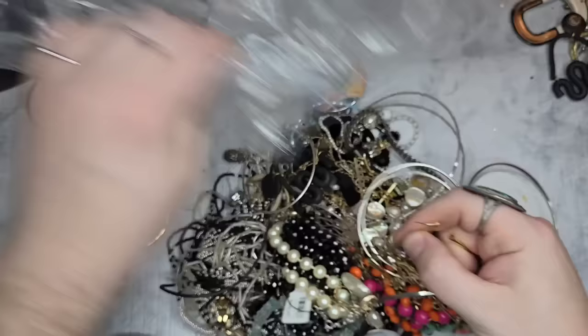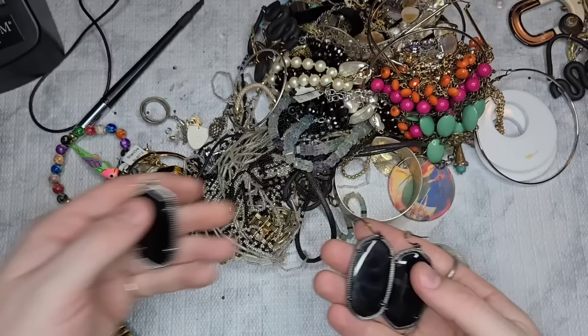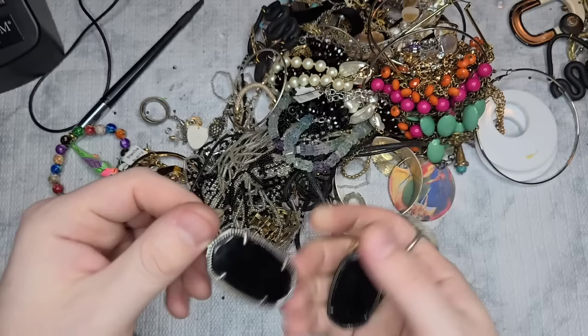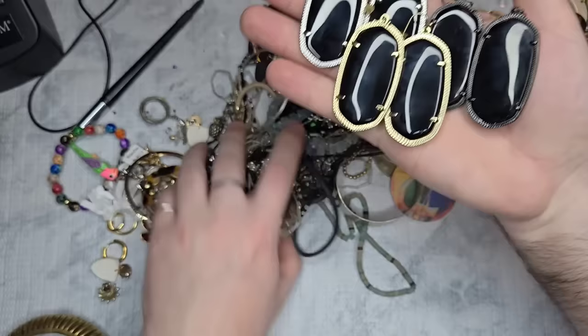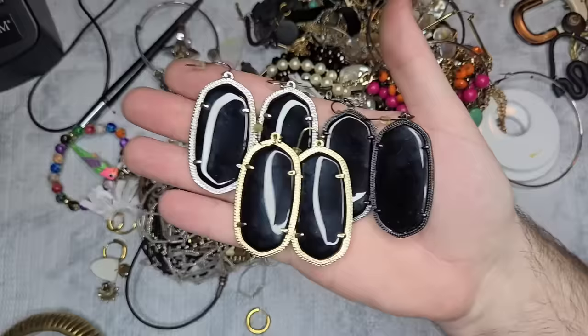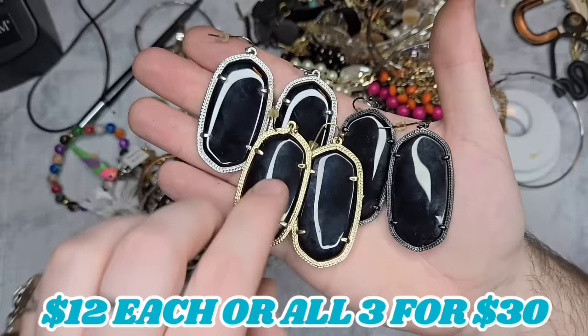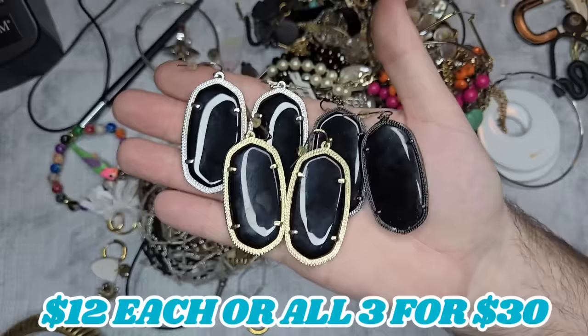That is everything I pulled out. It looks like we have the match to the black gunmetal and the match to the silver tone. We have all three pairs here — none of the Kendra Scott earrings are marked, but they are definitely the Danielle. Let's do twelve dollars a pair: black with silver, black on gold, and black on black — twelve dollars a pair.